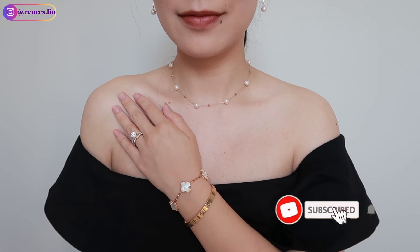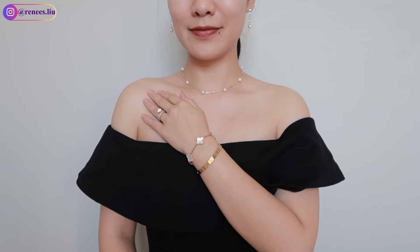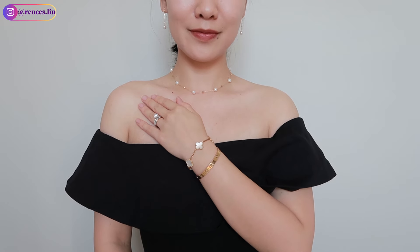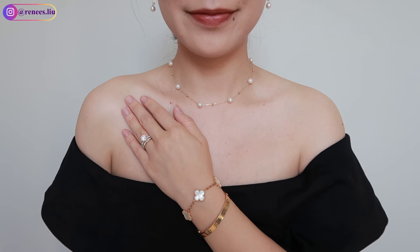So those are all the jewelry pieces I wanted to share with you. Make sure to check out Gingerberry during their Black Friday sale and use my discount code RENEE15 for 15% off to save more money. Comment below to let me know which piece you like the most from my collection, and like and subscribe to my channel if you haven't yet. Thank you so much for watching — I'll see you in my next video!